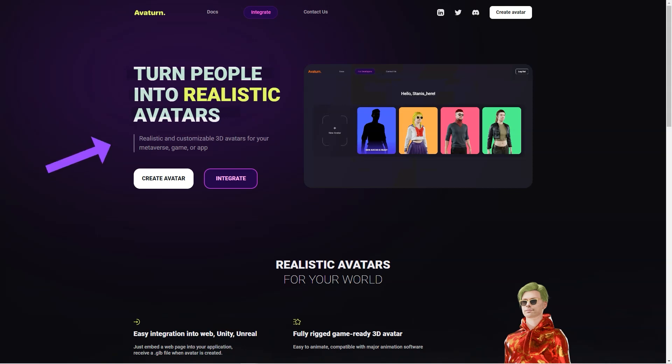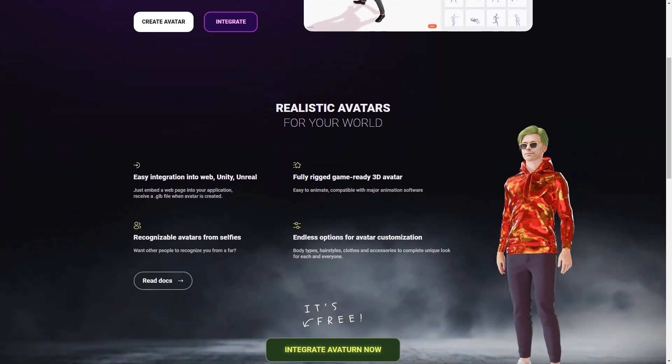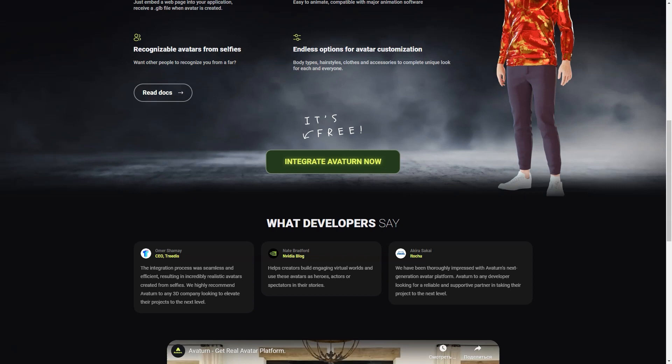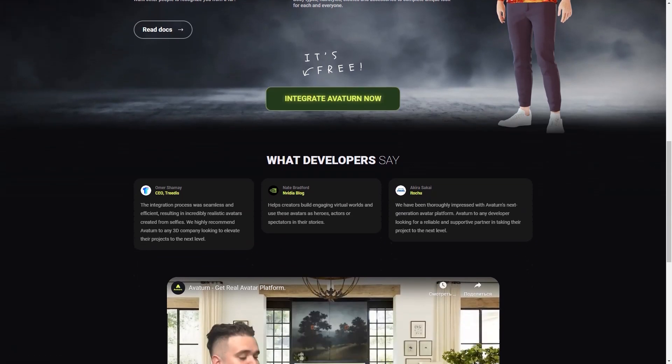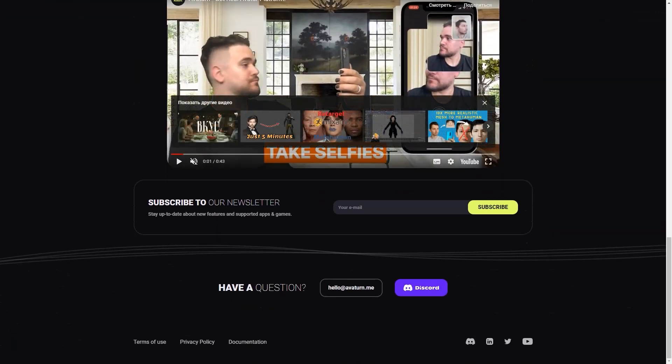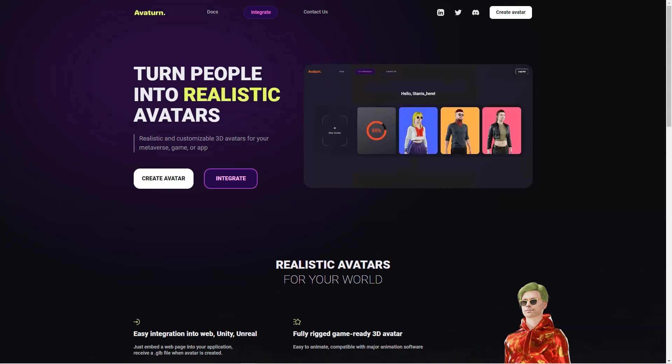Now let's talk about In3D. This platform is also a fantastic option for creating photorealistic 3D avatars. Unlike Averturn, In3D uses your cell phone camera to create a 3D model of yourself. The process is quick and easy, and you can customize your avatar with various clothing and accessory options. You can also create groups with other users and communicate with them, which is excellent for people who want to connect with others in virtual space. The avatars created with In3D are instantly available for integration into digital environments created with Unity or Unreal Engine 4 or 5.